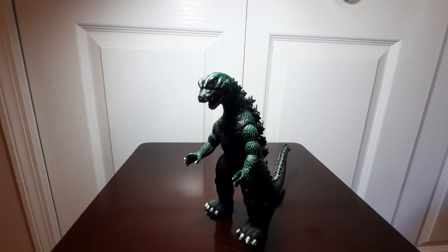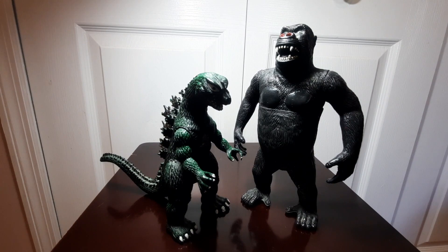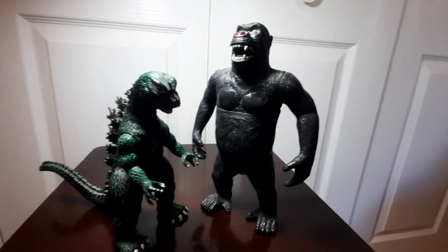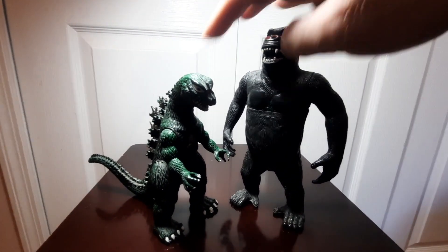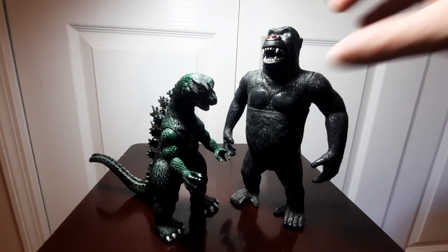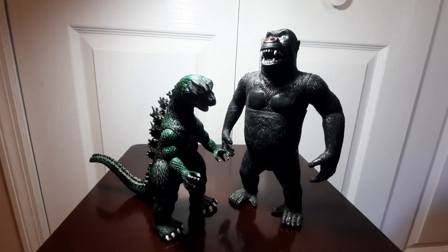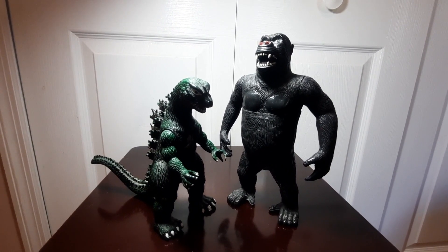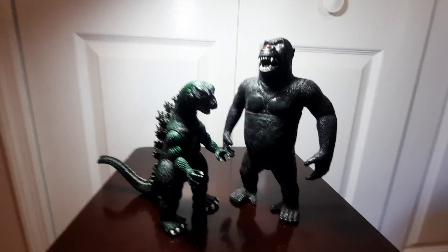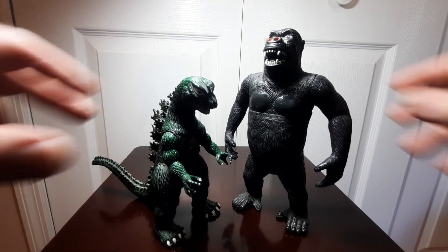Just as a size comparison, as I mentioned I would do in my last video, we'll go ahead and scale him in with the Imperial Toys King Kong. Unfortunately, as I had alluded to, it's not a good sizing match — Kong really towers above Godzilla. Kong is like eight or nine inches, I believe, so you're looking at at least a couple inch difference. Not accurate, but it is what it is. I guess they didn't really take that into account when producing these figures. Still, cool vintage figures nonetheless.